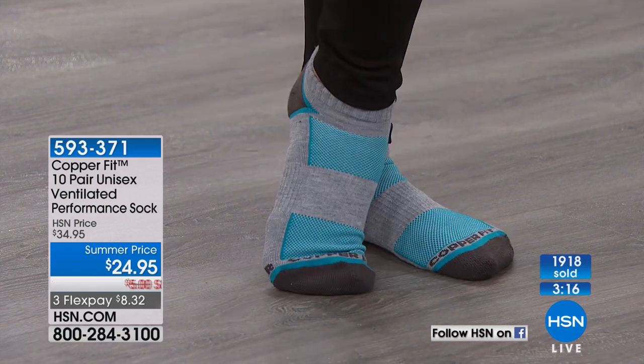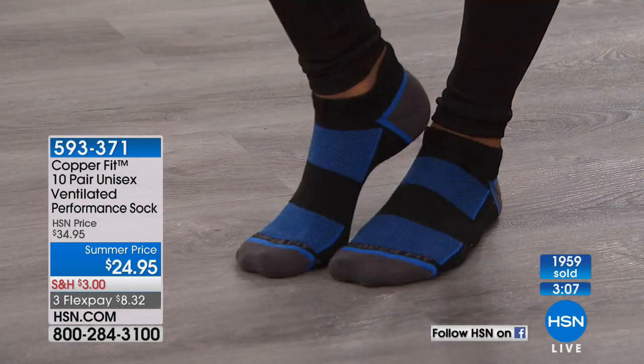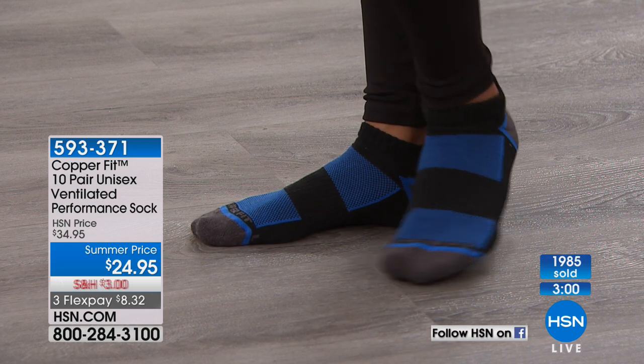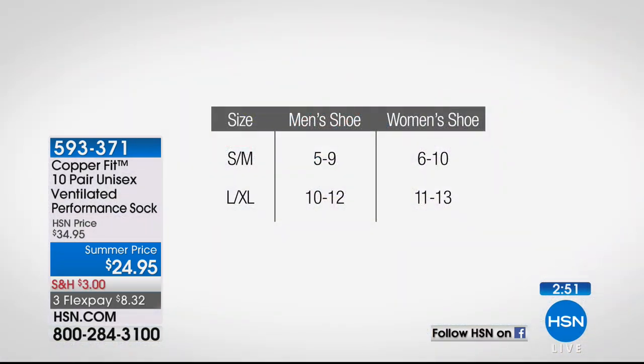We have Joni on Facebook who just said she can't believe the value. We're closing in on almost 2,000 gone. If you get 10 pair, you're just choosing the color — black gets you five black and five color, gray gets five gray and five with colors, and white gets five white pair and five of the two-tone with white and the colors. Order these for the men in your life too, because everybody deals with stinky feet. The guys love CopperFit. Go to your phone or log on to HSN.com and stock up tonight.